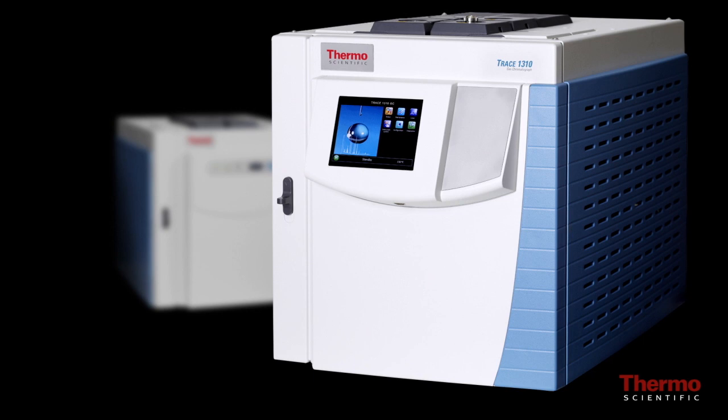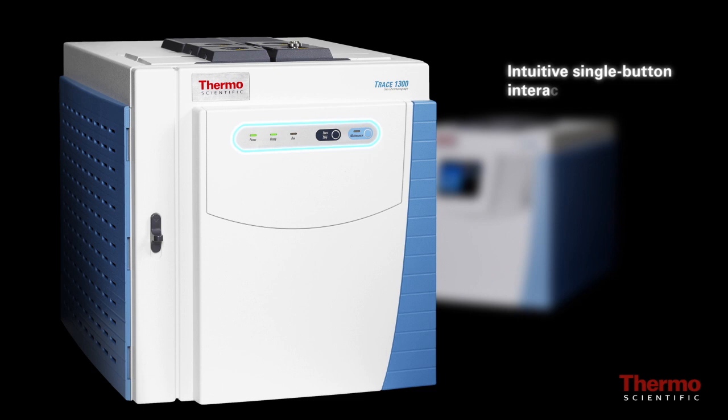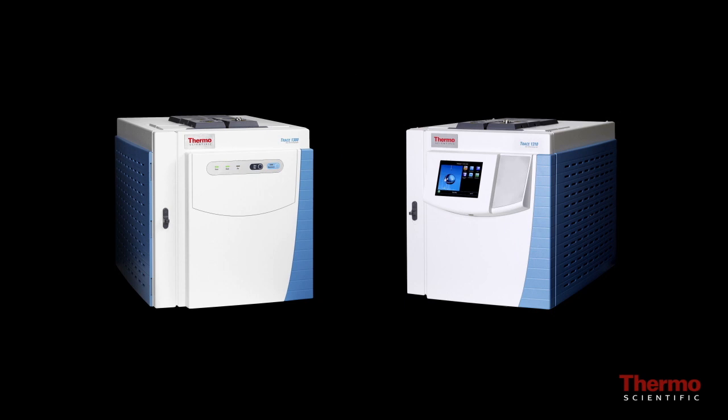The Trace 1310 GC features a simple icon-driven touch screen user interface, ideal for larger routine and method development laboratories, while the Trace 1300 GC supports an intuitive single-button interaction, ideal for environments with lower operator expertise.